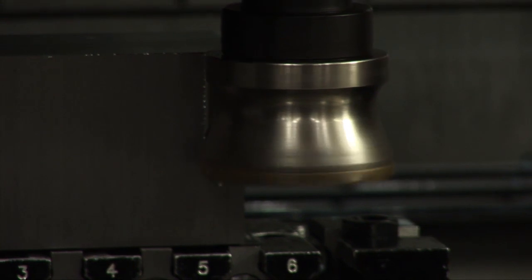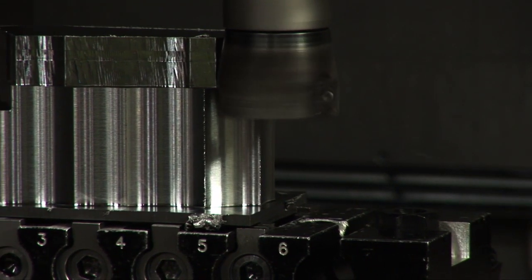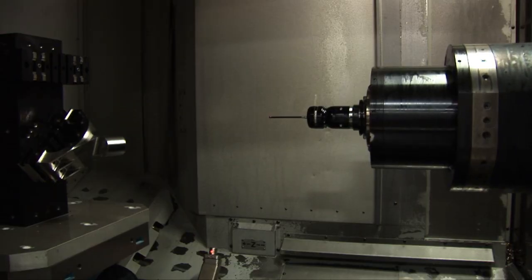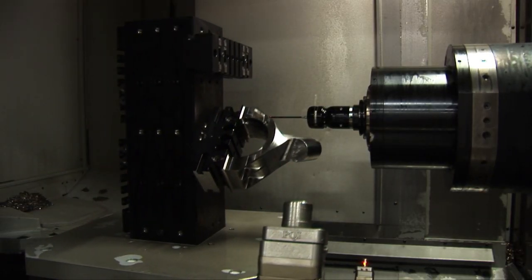We utilize Makino machines in a variety of different fashions, from hard metal manufacturing to automation and aluminum cutting. What Makino brought to the table for us in a hard metal arena was a very rigid machine, very powerful and very reliable.